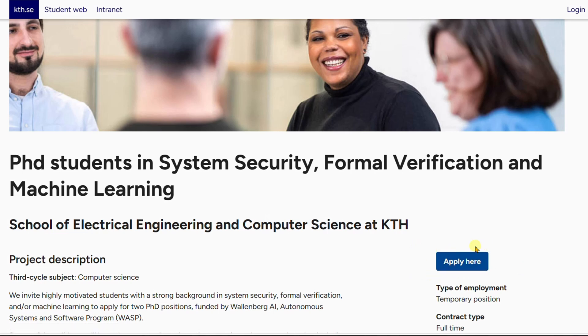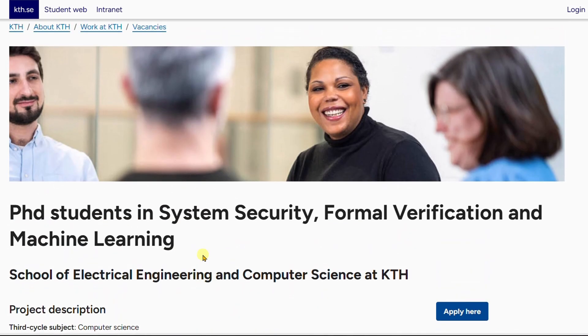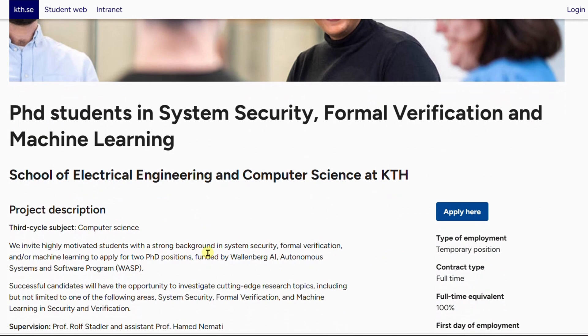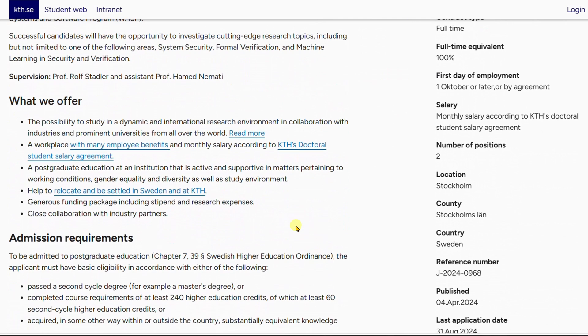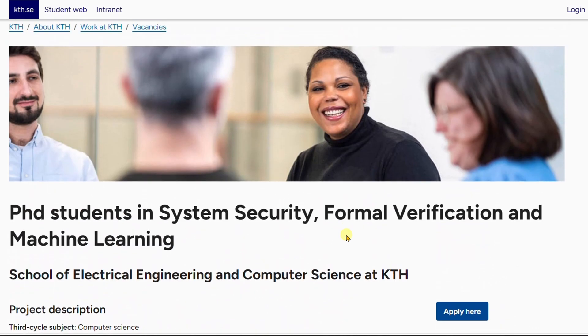Once you are ready to apply for any of these programs, click the apply button on the right-hand side. Sweden is a beautiful country, and the fact that PhD students are treated as workers and given a work visa is a great advantage — it integrates you into the community faster and gives you a foundation for your research or career life. Please subscribe to our channel and turn on the notification bell. Until next time, keep making your applications, keep chasing your dreams, and never stop trying.